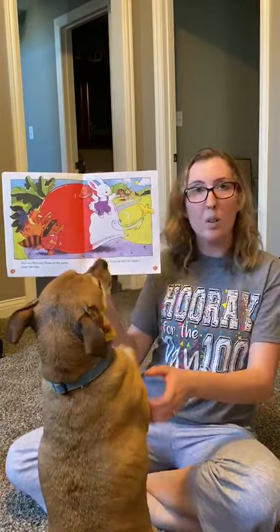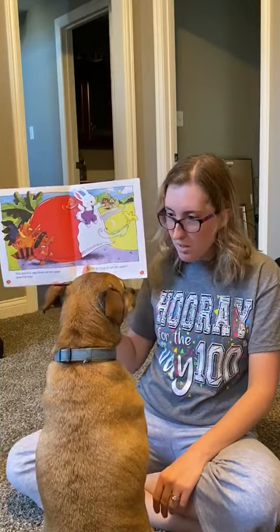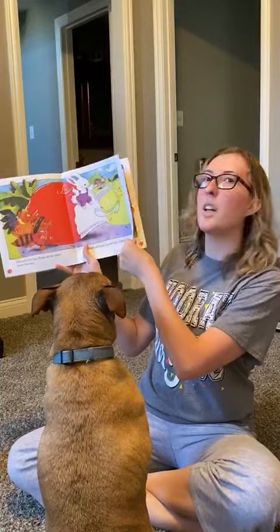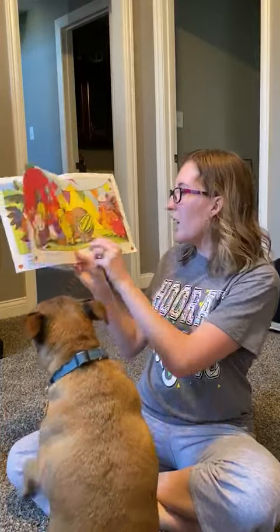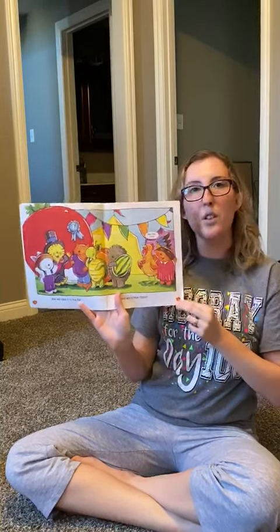Maybe the grocery store? Maybe on a picnic? Let's find out. She will take it to the fair and she wins a blue ribbon. That means she won first prize.